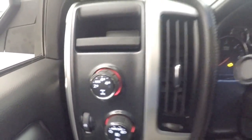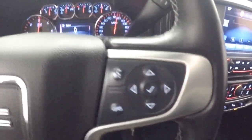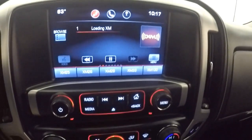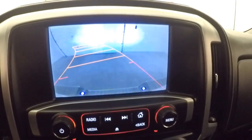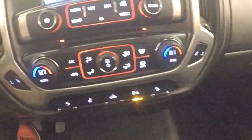4x4 control. Cruise control, Bluetooth, menu, and stereo controls on the steering wheel. Nice touchscreen display and stereo. Your backup camera. Dual climate control along with your heated seats.